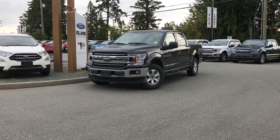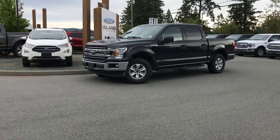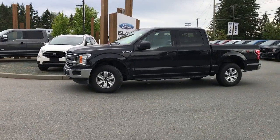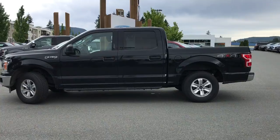I'm going to give you a sneak preview of this 2018 F-150 XLT we just got in. It has a black exterior, a gray cloth interior, four doors with seating for six. It's equipped with a 3.3 liter V6 engine and also has 4x4 as you can see.